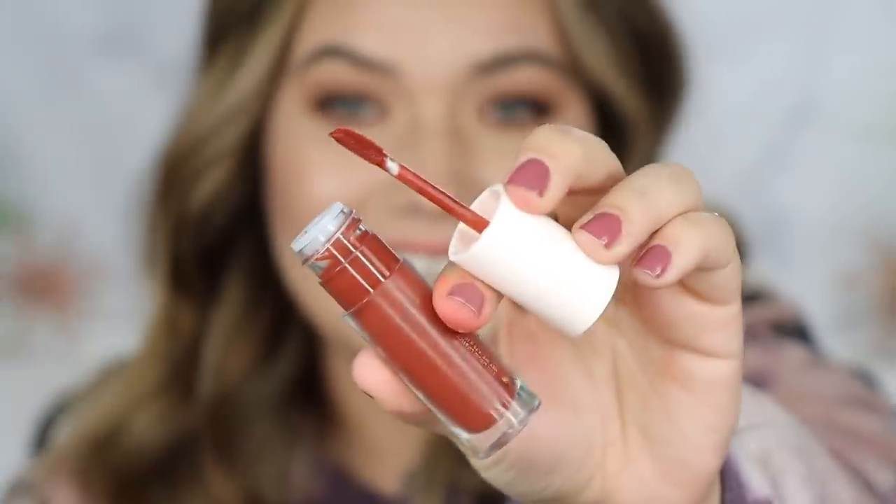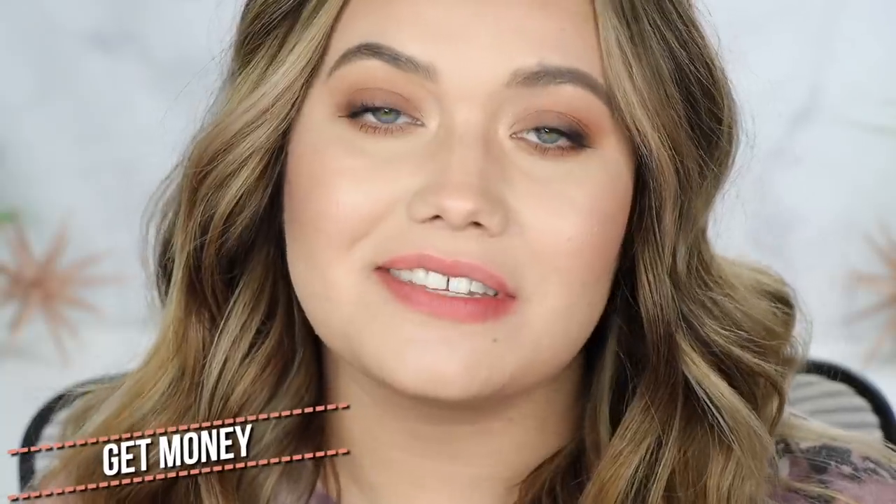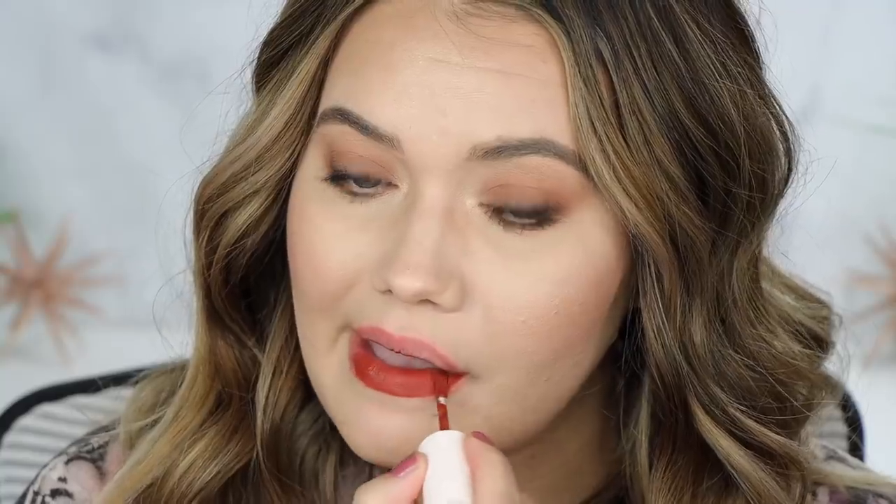The next shade is Get Money — I don't love the name, but wow, she's pretty! I love this color. It's maybe more of a brown red or terracotta, and it is stunning. Adding Room Service on top — not really anything to write home about, no noticeable difference. But Get Money on its own absolutely saved this set for me.